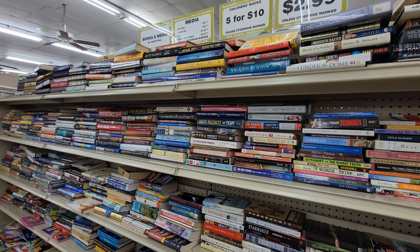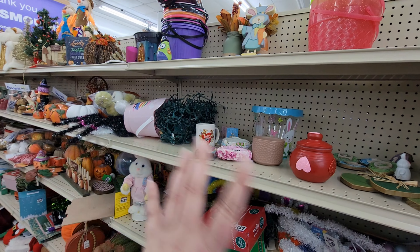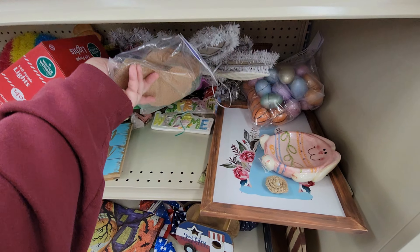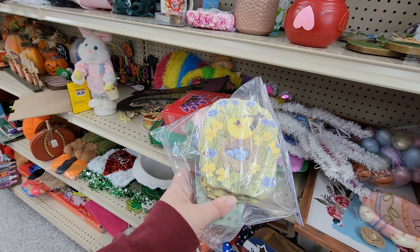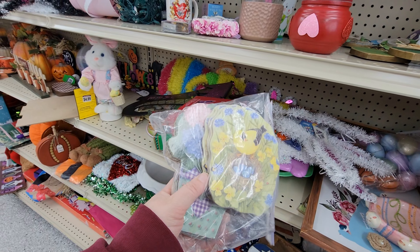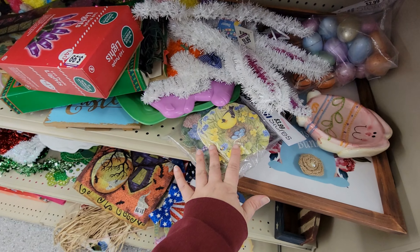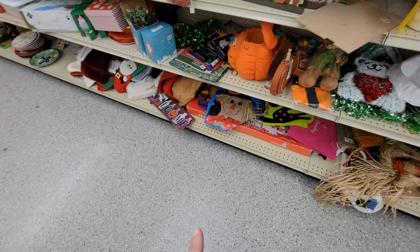And then here we've got bigger furniture — $19.99 on the quilt rack. Barbie house, stroller, bike, some bigger art, things like that. These pumpkins are really neat — $6.99, they're like a big ceramic. For Ohio State — go Bucks!